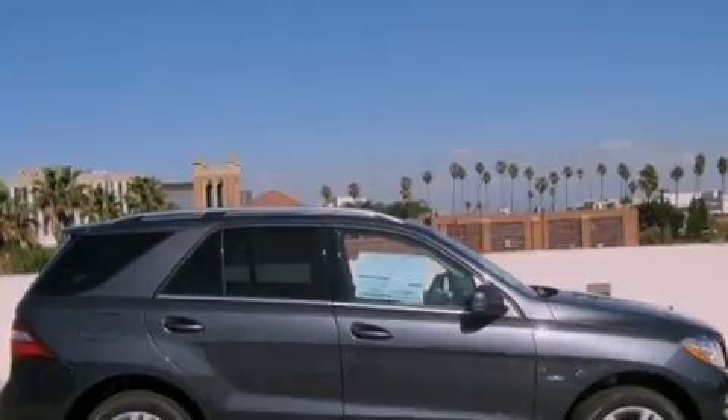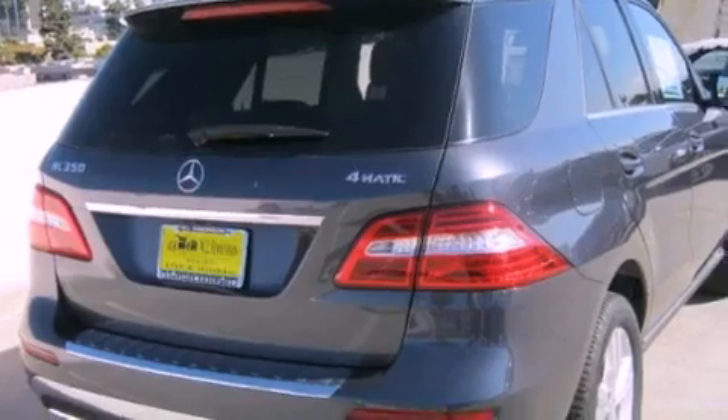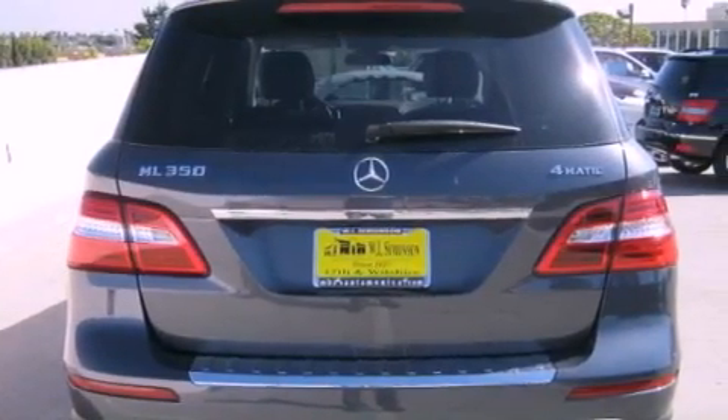Its top features include a rear-view camera, a power moonroof, heated front seats, a rear-seat entertainment system, XM satellite radio, and a navigation system.